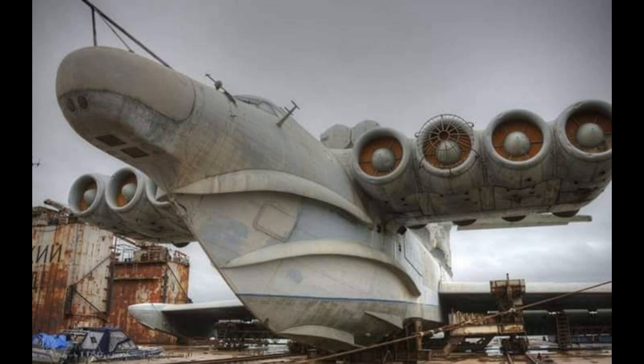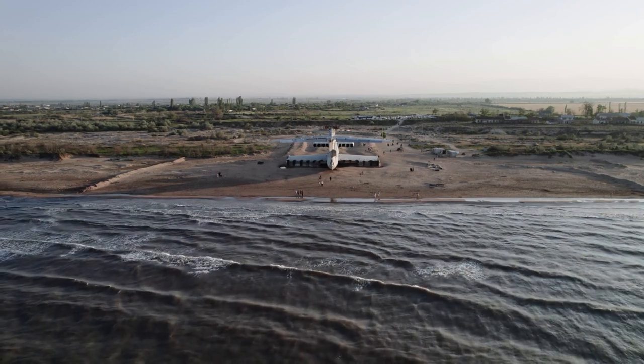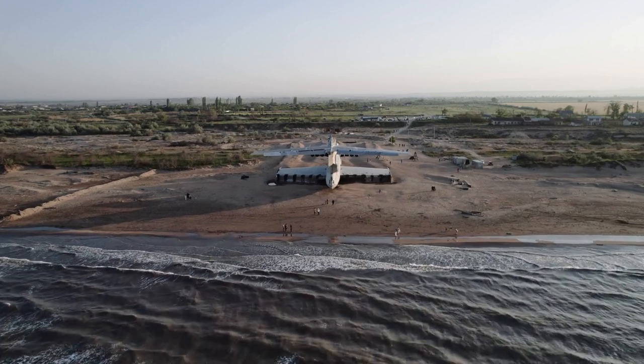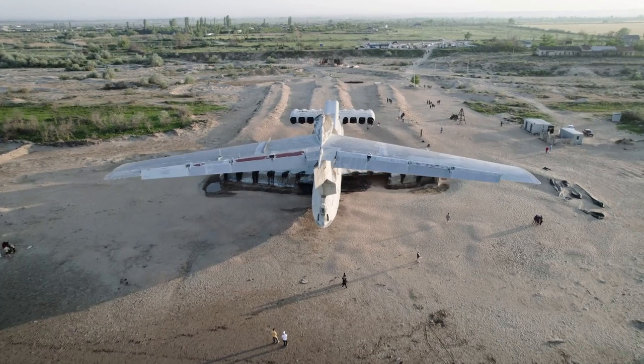In the end, their only help was the Corona satellite, which first spotted the object. The mystery of the sea monster was solved after a clear analysis of the recovered photos. It was truly a wonderful creation of Soviet Russia.